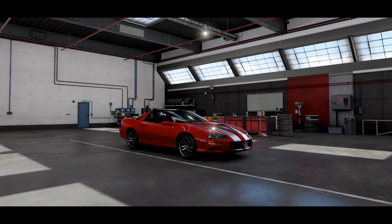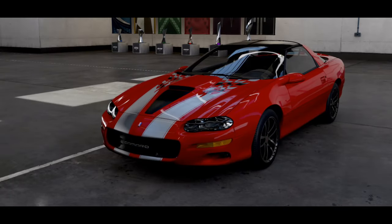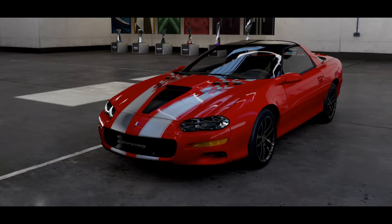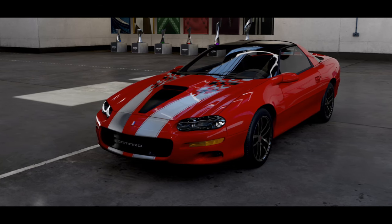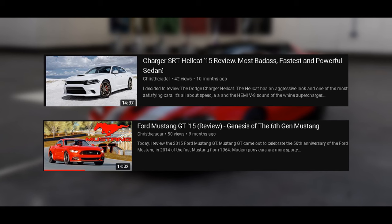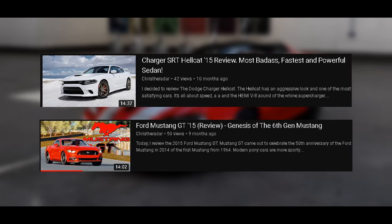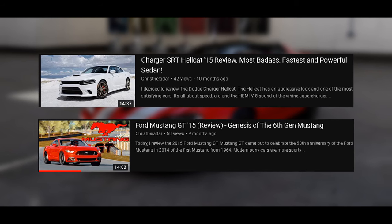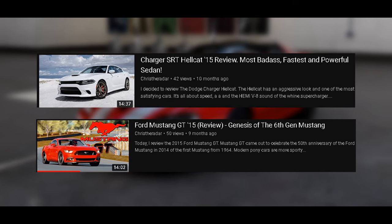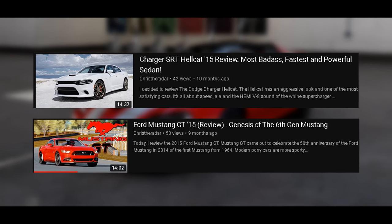This is the third muscle car I'm reviewing on this channel, and this Camaro is very underrated for me and also looks cool and fast from its era. The last muscle car I reviewed was several months ago with a Mustang GT, and before that the Charger Hellcat. Since those videos were released when I first started making videos in early 2021, these will get a remake very soon. So stay tuned if you like American muscle and more.